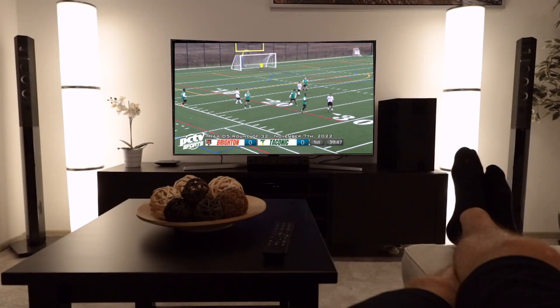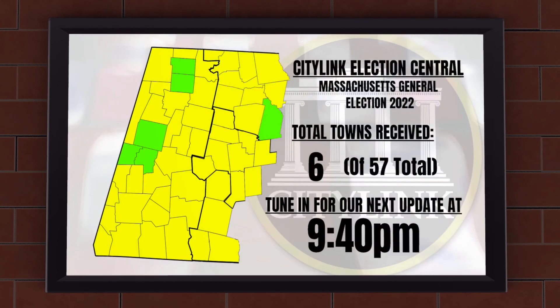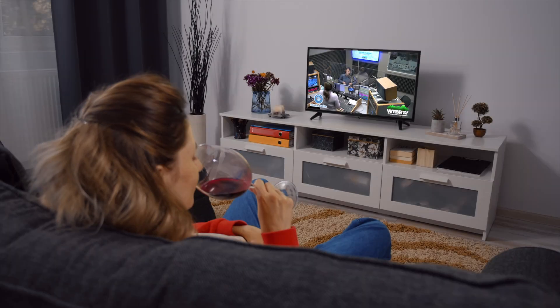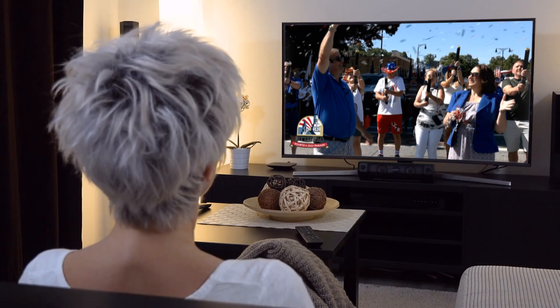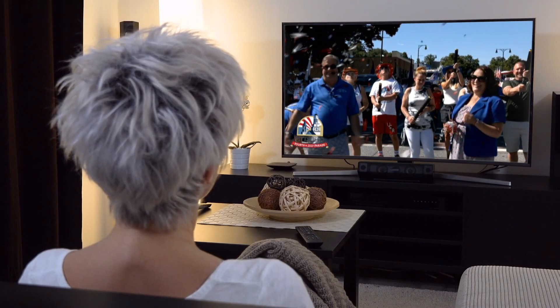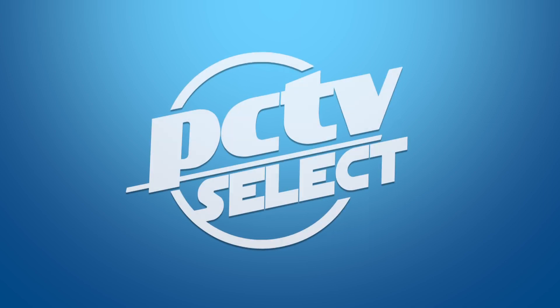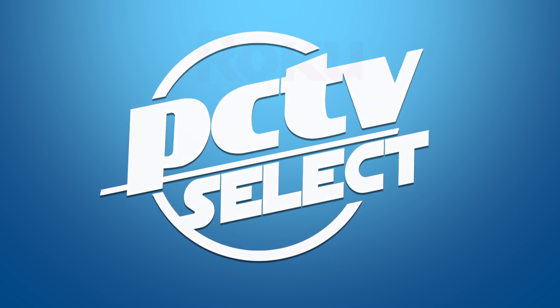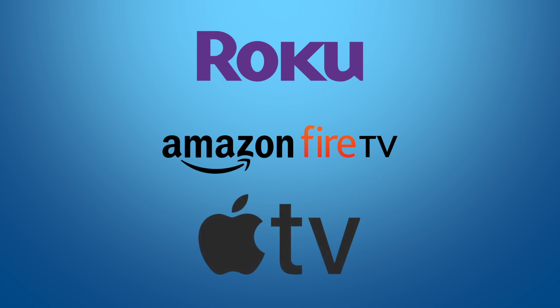Did you know that Pittsfield Community Television shows are available on your smart TV or media device anywhere in the world for free without a cable subscription? You can watch all our programming using PCTV Select. Think of PCTV Select as Netflix for local programming. Everything from our recorded programs to live events can be found on PCTV Select. Adding the PCTV Select app to your smart device is easy. This video will walk you through the process of using Roku, Amazon Fire TV, and Apple TV-based devices.